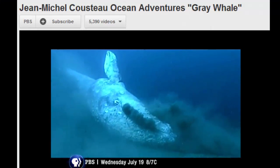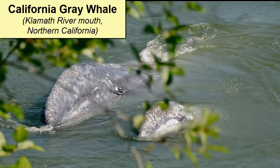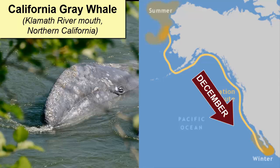Because these whales also like to feed through sieving bottom sediment near shore as discussed earlier, they are a common sight along the California coastline during their migrations, traveling north in April and south in December.